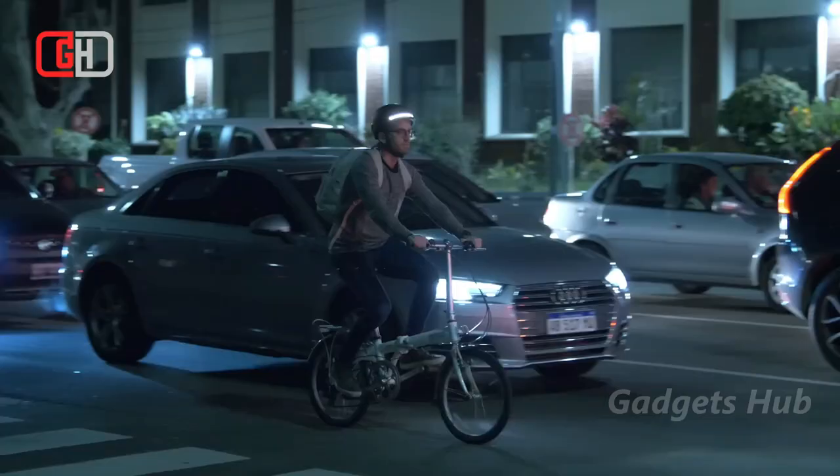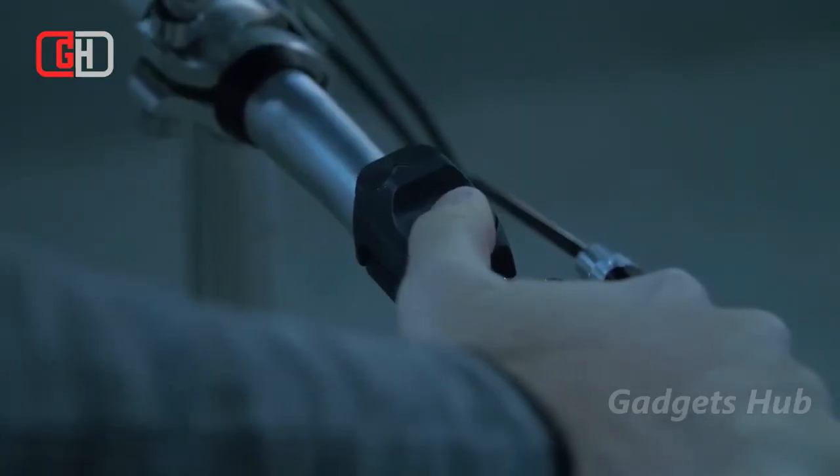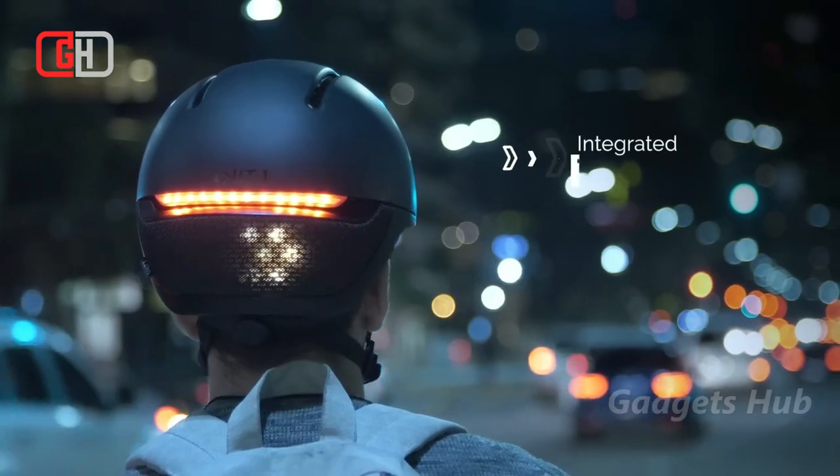Finally, with accelerometers embedded inside it, the helmet detects hard crashes and can even send texts if you are unresponsive.